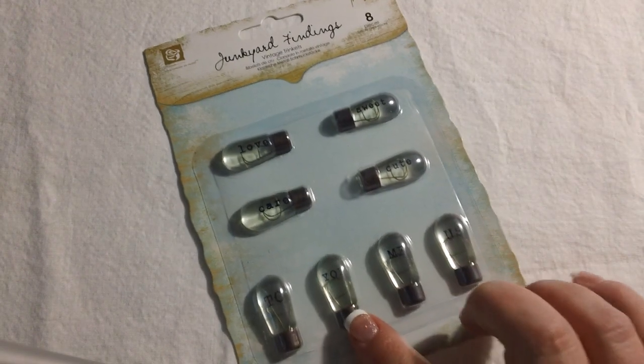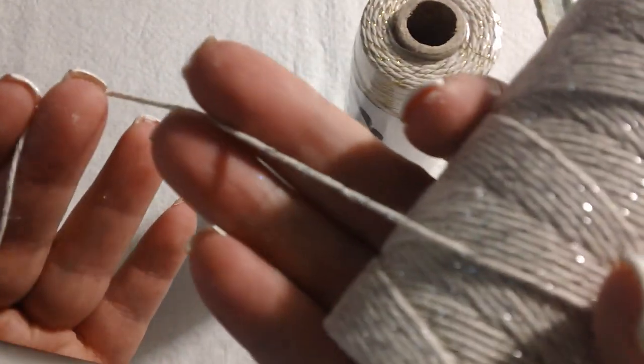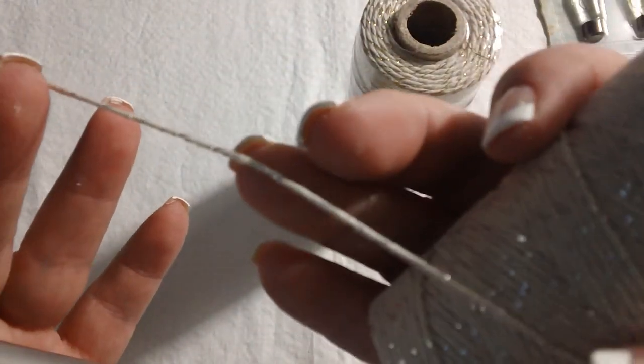I also picked up a set of these little Prima junkyard findings — the little light bulb looking things. You can see how cute they are; they have words on them. And I also picked up some twine from Maya Rhodes — I got the gold and the silver. The silver has basically a little silver strand in it, so there's not a ton of silver, it just gives a little bit of glitz. I also got a Versamark pad of ink, and I think that was it for Ellen Hudson.